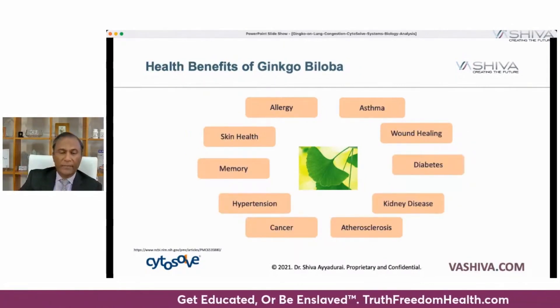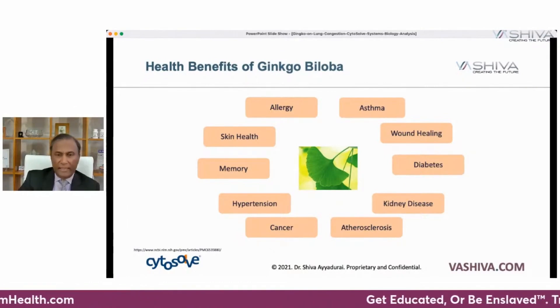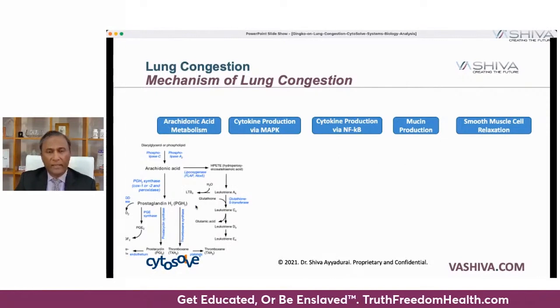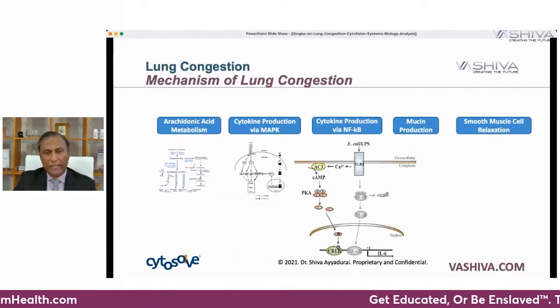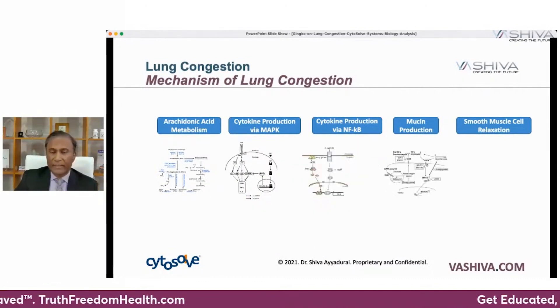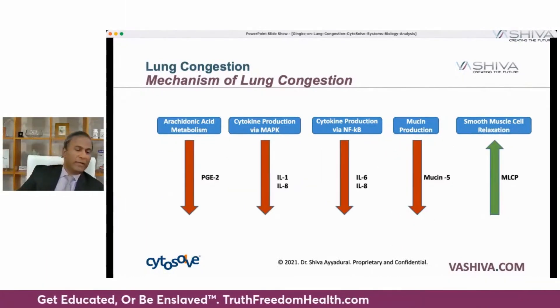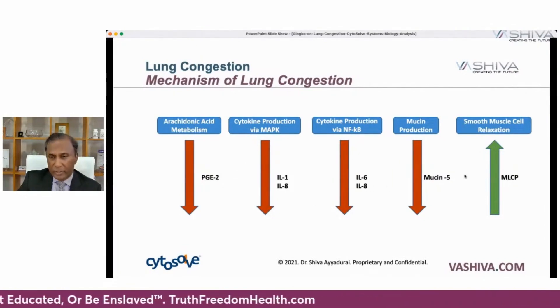The health benefits of ginkgo affect many things. You can use it for asthma, wound healing, diabetes, kidney disease, arterial sclerosis, cancer, hypertension, memory, skin health, and allergies. When you think about lung congestion, there are five chemical pathways that are running, and all five need to be alleviated to bring down congestion. Drugs will only affect one of those things — you want to affect all of them. From an engineering standpoint, the big takeaway is that there are six chemicals you want to bring down when you have lung congestion, and one chemical you actually want to bring up.